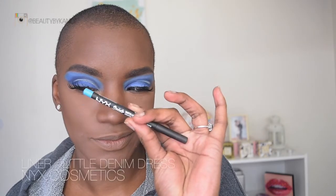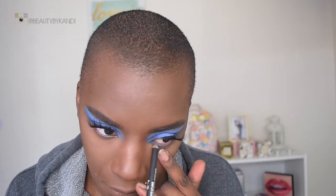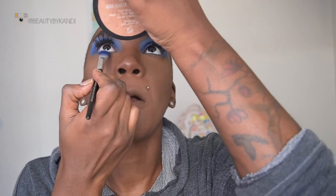Let's go ahead and finish these bottom eyes. We're going to go in now with the NYX pencil — this is in 'Little Denim Dress.' Yes, I know it's for your lips, but I also cleaned it before placing it on my eye. Once that's done, we're going to go back in with the colors — first placing the darker shade, then the lighter shade to blend that out.